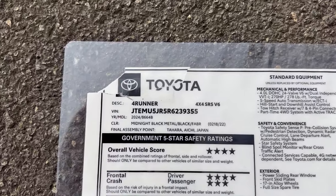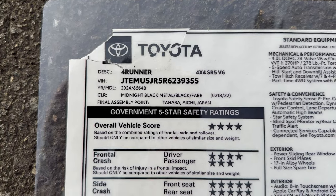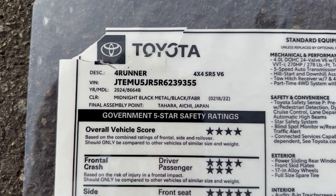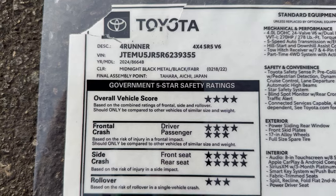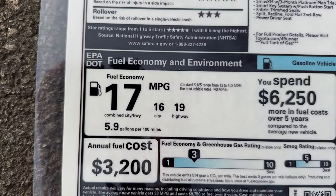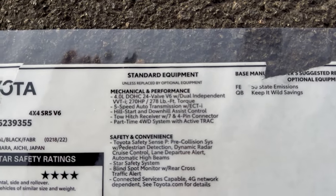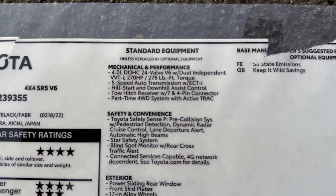Now let's look at some window stickers. After this we'll do a quick walkaround so you can see inside, outside, and the second-row seating. The SR5 is made in Japan. This is the four-wheel drive version — you can do two or four-wheel. Here are the safety ratings and fuel mileage: combined 17 MPG. Interestingly, the fuel mileage is the same for two-wheel versus four-wheel drive.